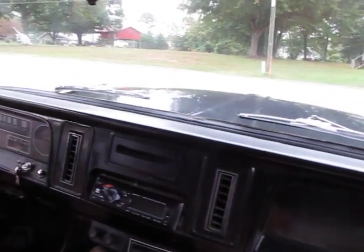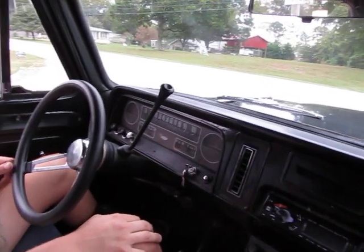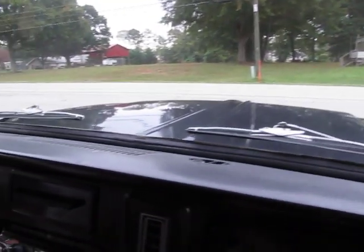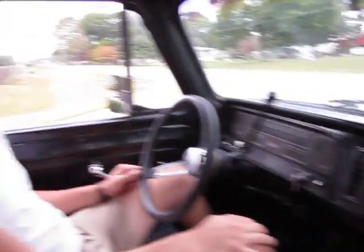Hey, it's Eric here at Peachtree Classic Cars. I'm with my buddy Steven and this is his 1964 Chevrolet C10. It's a short bed stepside truck with a V8 automatic, power steering. We're gonna take it for a drive.